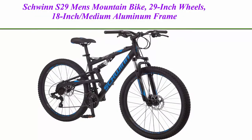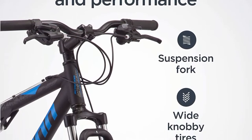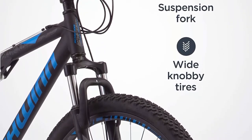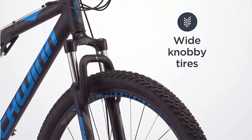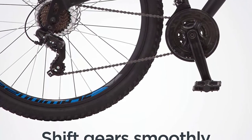Top 2: Schwinn S29 Men's Mountain Bike, 29-inch wheels, 18-inch medium aluminum frame, dual suspension, mechanical disc brakes, multiple colors. Schwinn aluminum dual suspension frame with a front suspension fork and rear shocks for ultimate bump absorption and durable trail riding.